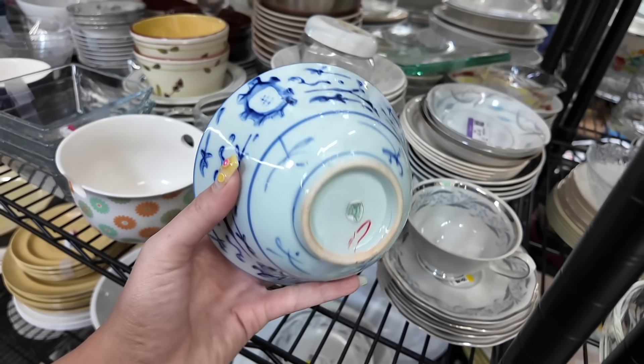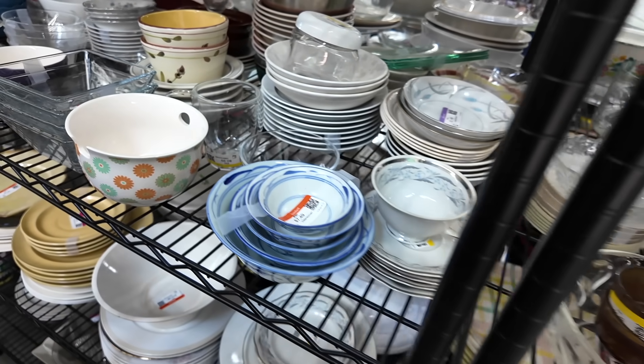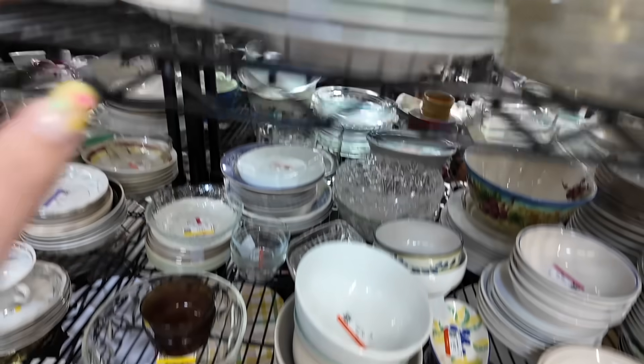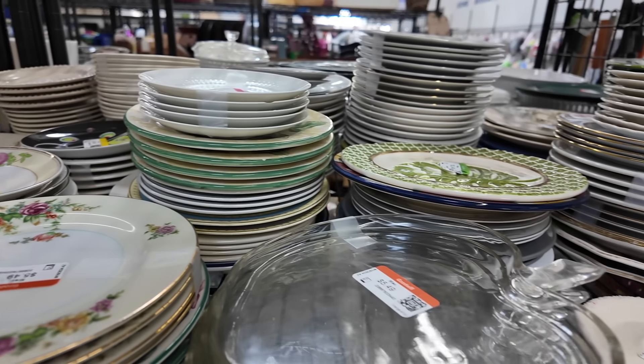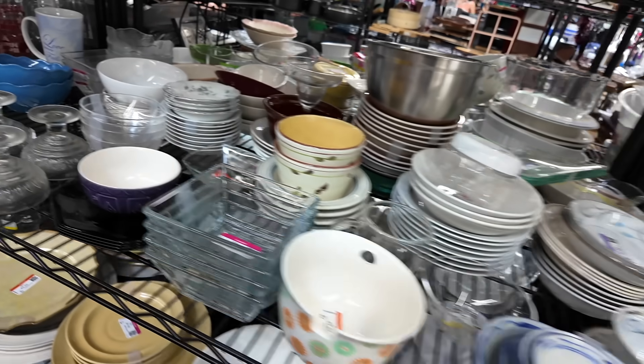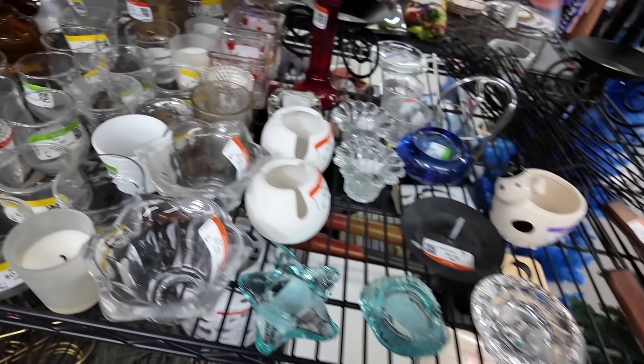There's a set of bowls that look kind of interesting here — made in China. I like that they're all nesting; that's why I'm attracted to them. They just nest neatly together. Alright, no fire and light. I'm not seeing much excitement in this section. Our total spend here at the Goodwill today was $37, which is kind of funny because the last Goodwill was also $37. But we're going to move on now to the next Goodwill.